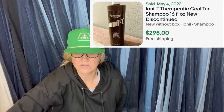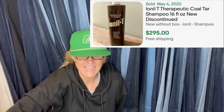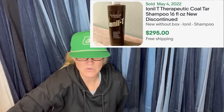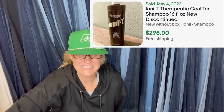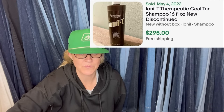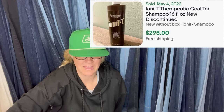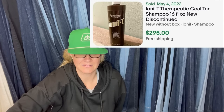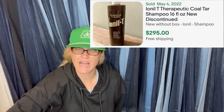Found at a local independent pharmacy for $34, sold for the asking price of $295. It is a therapeutic coal tar shampoo — discontinued, new without the box, so new old stock. Never heard of that brand; it's Ionil-T. I'm definitely going to be on the lookout for that.